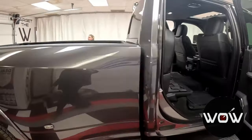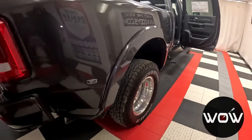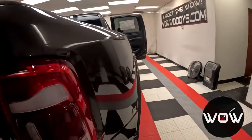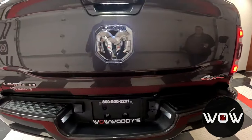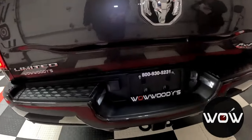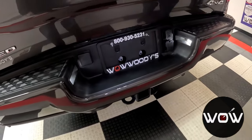Heading to the back, you do have that eight-foot bed — it is a dual rear wheel vehicle, very massive and powerful. You have your LED tail lamps with your 4x4 Limited badging, that rear sensing system, and your tow package. This truck will tow up to 14,570 pounds.